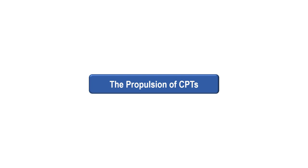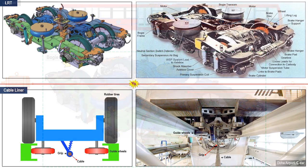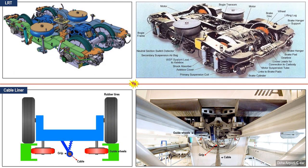Let us now discuss the propulsion of CPTs in more detail and look at the propulsion mechanism of an LRT or MRT. A bogey is a set of mechanisms that propels the LRT. It contains mainly the electric motors, gears, and brake pads. This is a detailed comparison of what is underneath an LRT and a cable liner. The parts underneath a cable liner are much fewer and less complex. The propulsion machineries to pull the cable are in the station.